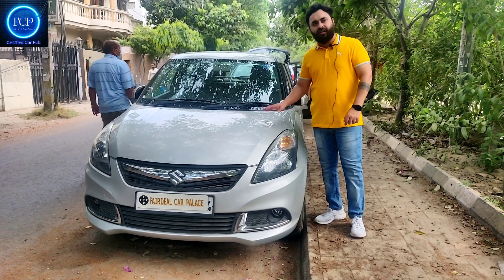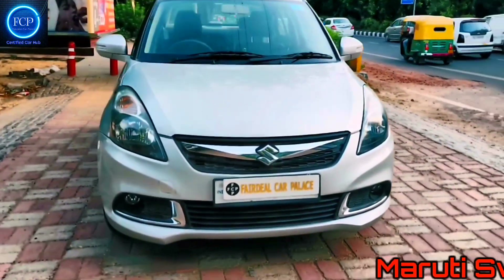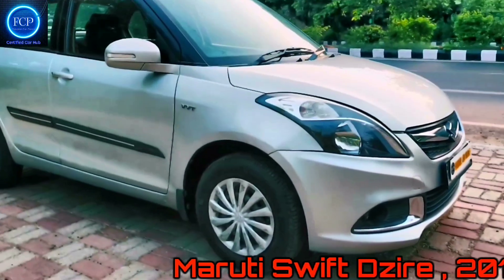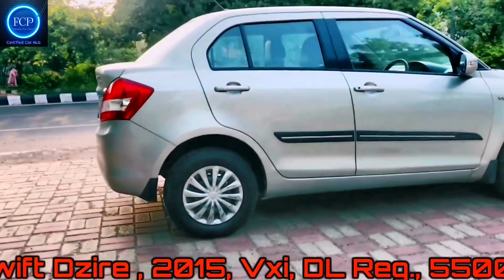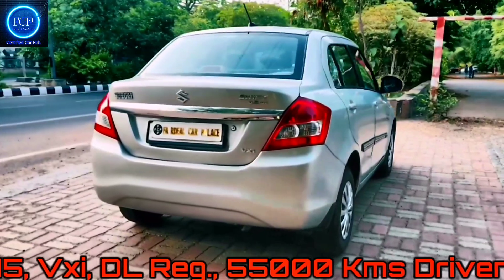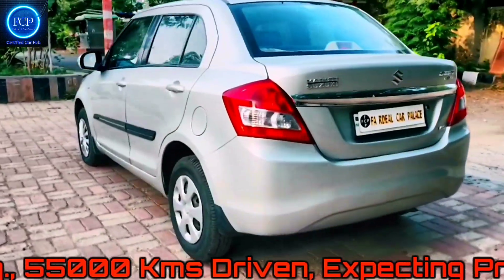This is our next car — Maruti Swift Desire. The most sellable item is the smokey lights. It is a Delhi registered, first owner, very well-maintained car. It is a 2015 model. The loadings include power steering, power windows, AC, heater, leather seat covers, and auto-foldable mirrors.